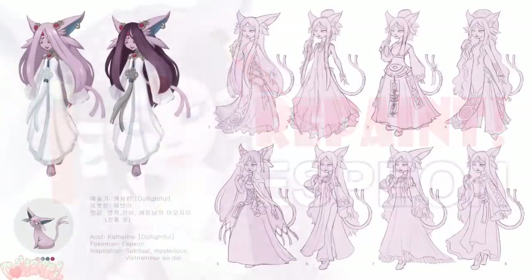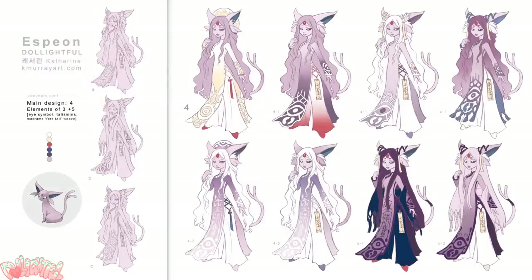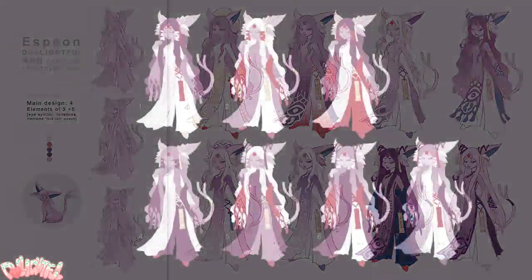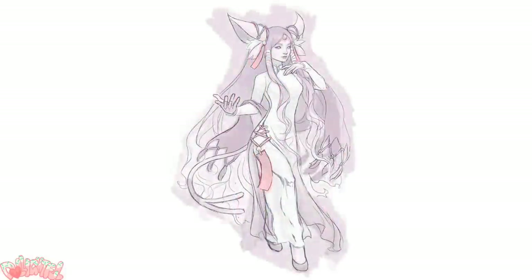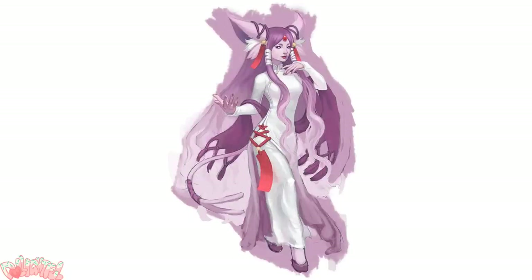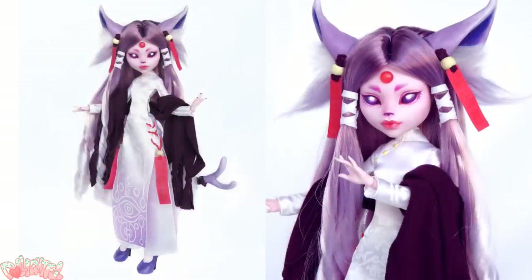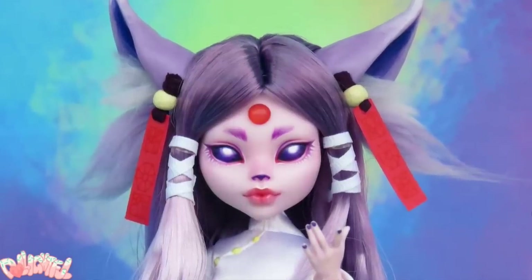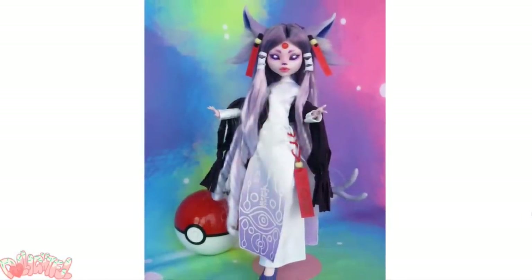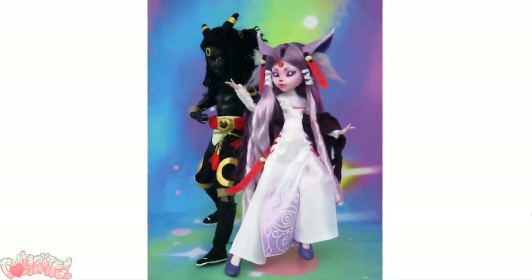Espeon was the first doll with a very obvious tie into a real world country — the Vietnamese inspiration is very clear in her design. Jolteon was vaguely European, and Umbreon was sort of an Egyptian-Japanese hybrid, but this was when I became very inspired to start drawing inspiration from cultures around the world. I had some trouble getting her colors just right, but I'm really pleased with Espeon. Everybody loves fancy hair doodads! The touches of red in both Espeon and Umbreon tie them together nicely — fans of Pokemon will know they were released as a pair in Generation 2.